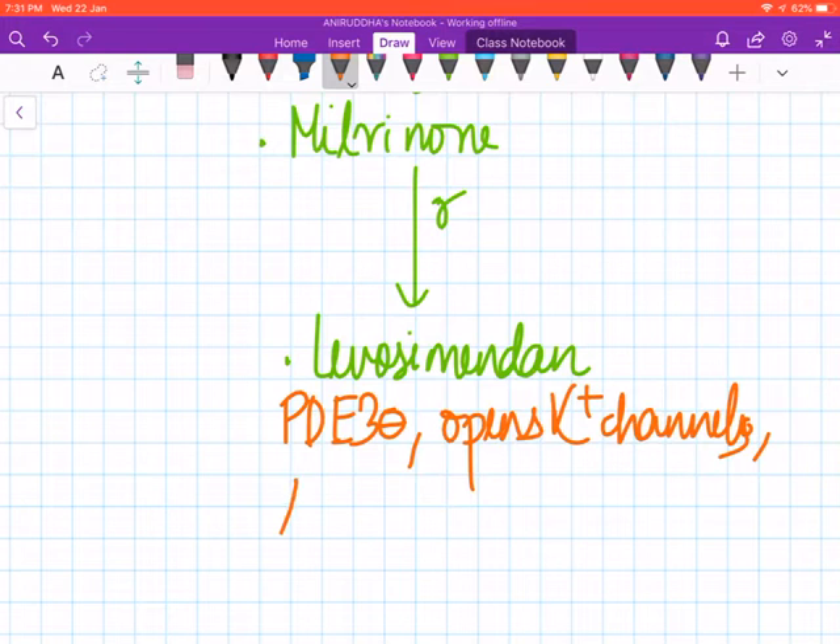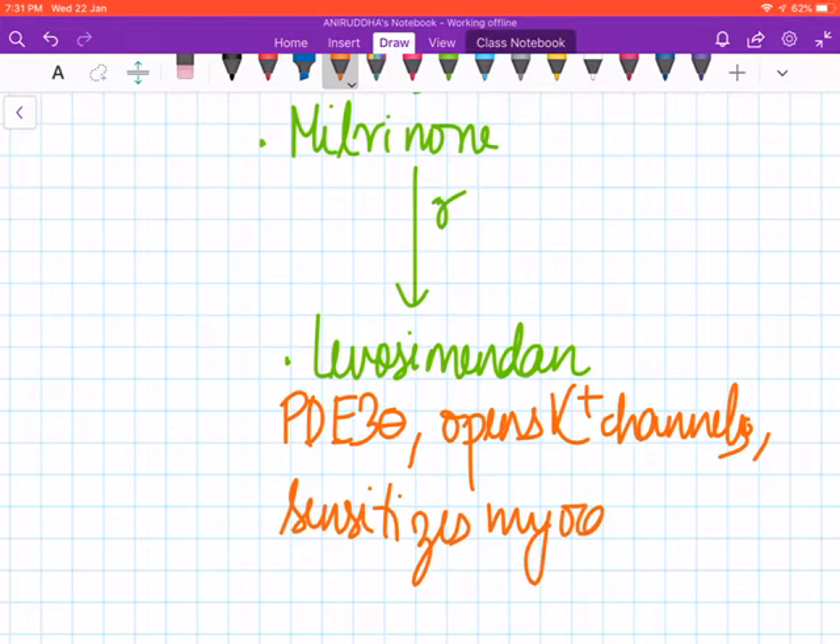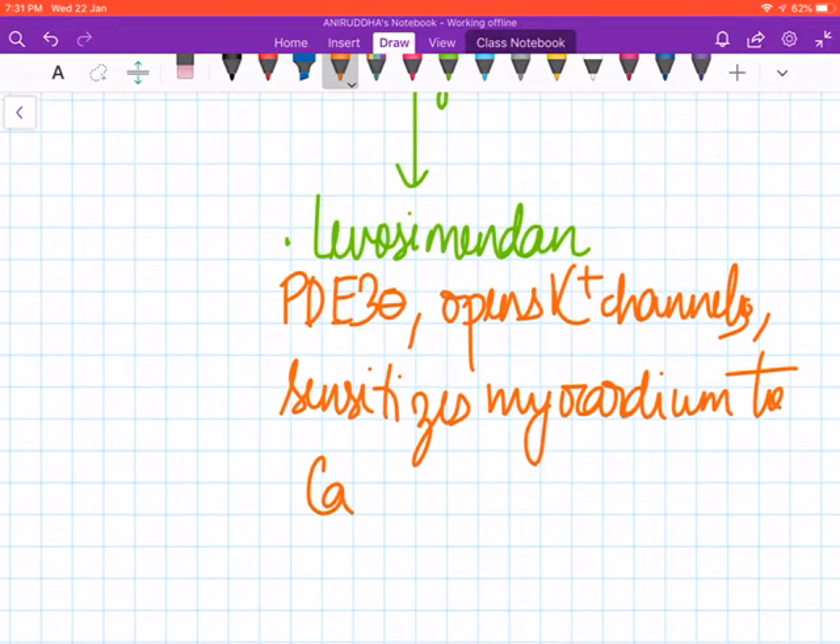Levosimendan is also a phosphodiesterase-3 inhibitor, but additionally it opens potassium channels and sensitizes the myocardium to calcium. So levosimendan is a newer drug with multiple mechanisms of action.